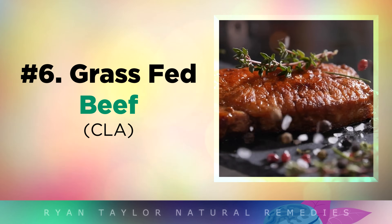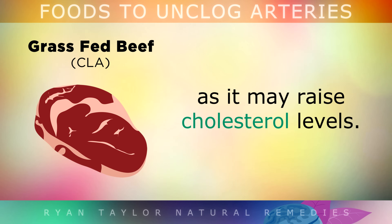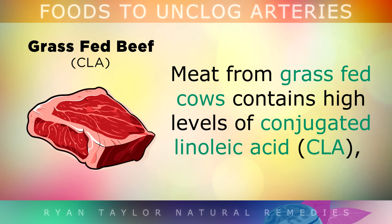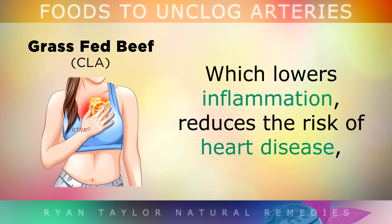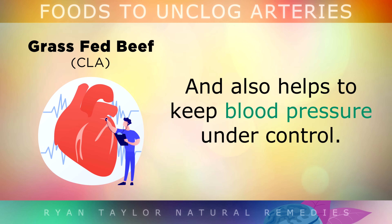Food number 6 may surprise you — it's grass-fed beef. It's commonly believed that red meat is harmful to the heart and the arteries as it may raise cholesterol levels. However, the evidence actually shows that high quality grass-fed beef can help to reduce plaque in the arteries. Meat from grass-fed and grass-finished cows contains high levels of conjugated linoleic acid, a very healthy fat which lowers inflammation, reduces the risk of heart disease, improves the balance of LDL and HDL cholesterol, and helps to keep blood pressure under control.